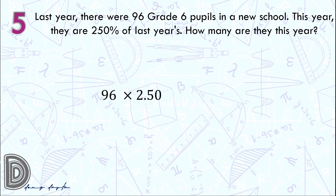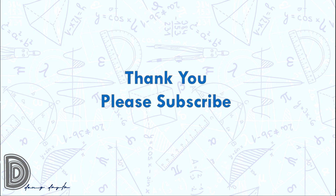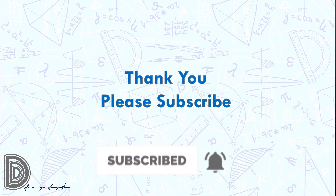Question number 5: we multiply 96 by 250 percent. Changing 250 percent to a decimal by moving the decimal point two places to the left gives 2.50. So 96 times 2.50 equals 240 pupils. That is all. Thank you for watching. Please subscribe for more Math Contest Drills for Filipino Kids videos.